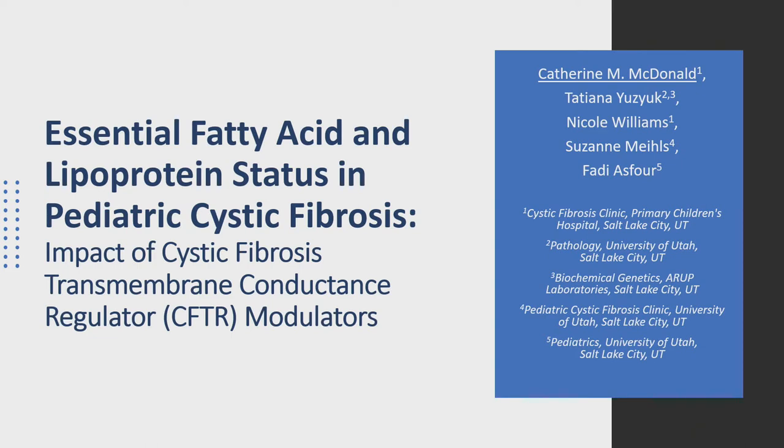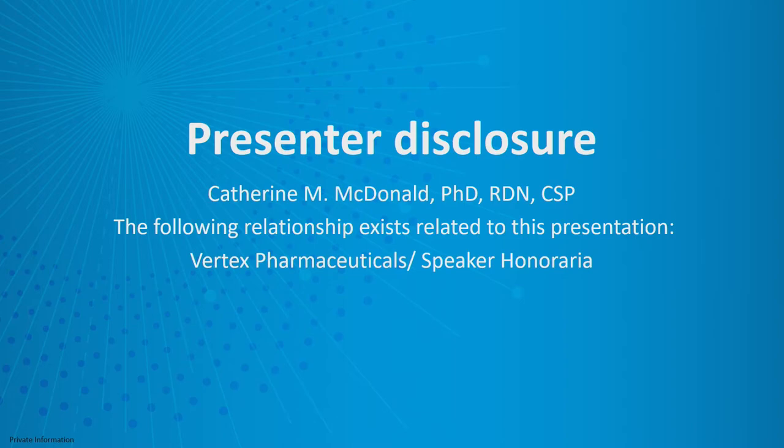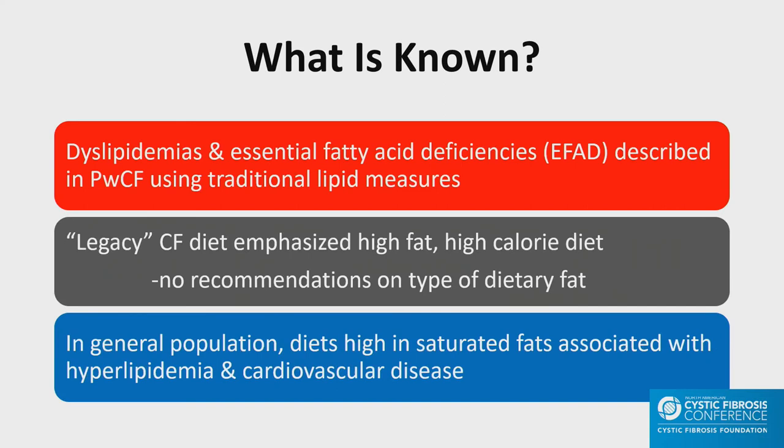Thank you everybody. I'm going to be presenting information about essential fatty acids and lipoprotein status. I'm honored to have Dr. Tanya Yuzuk here, and I'm hoping that if there are as many questions as Tamara had, she's going to help me out. What's known about this subject: dyslipidemia and essential fatty acid deficiencies have been described in people with CF using traditional lipid measures. The legacy CF diet emphasized high fat, high calories, with really no specifics on the type of dietary fat.